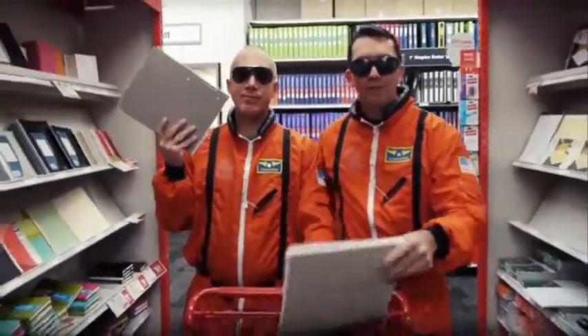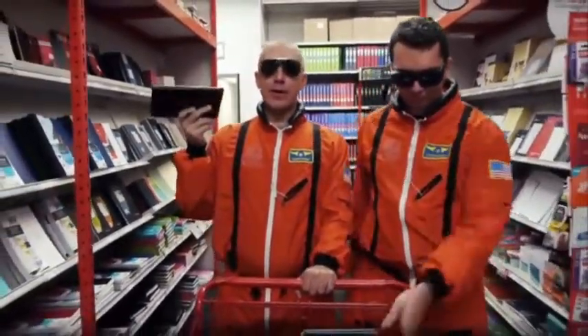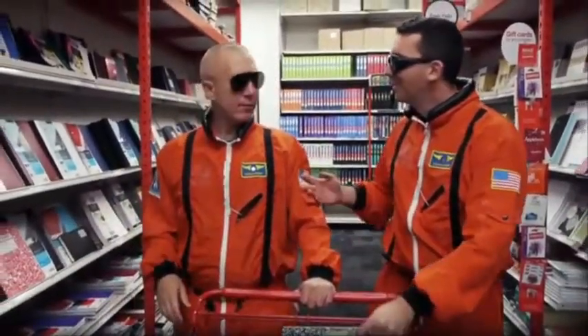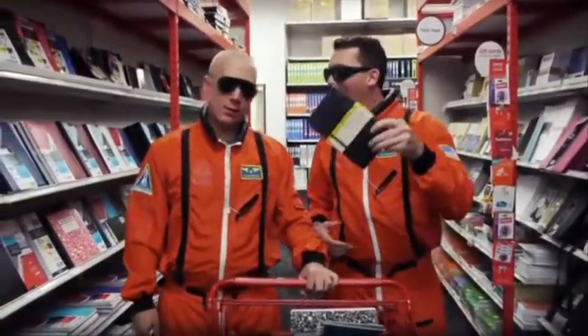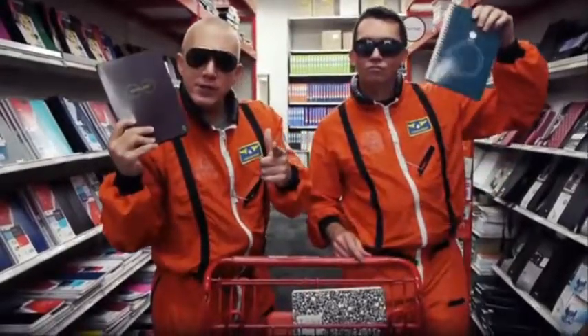For thousands of years, humans have been filling their notebooks and then just buying more. It's like the notebook industry has given up on innovation. Hey, what's this? The notebook Hemingway wrote on? That's cool, I guess. We're from Rocketbook, and we make notebooks from the future.